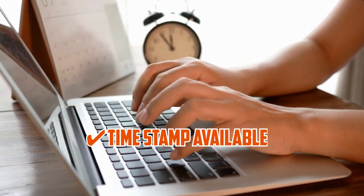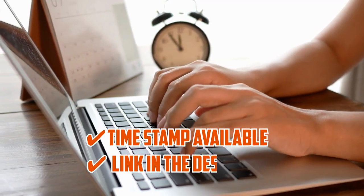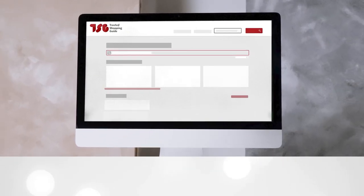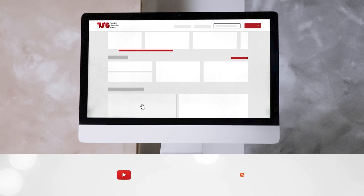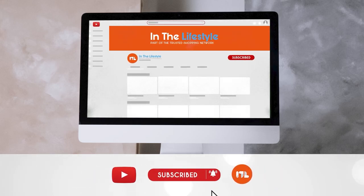To help you further, there are timestamps and direct links to all the products in the description below. Be sure to visit our website at TrustedChompyGuy.com for more of our research in the lifestyle, or alternatively, subscribe to this channel for regular updates.